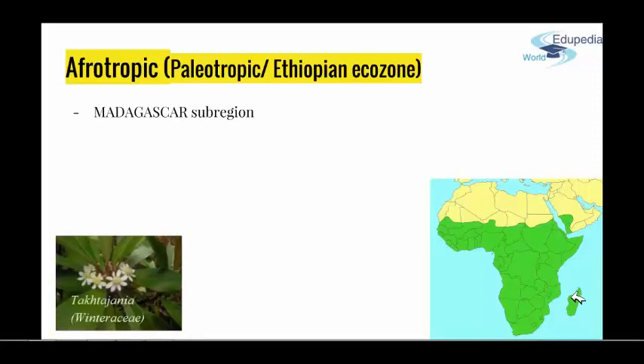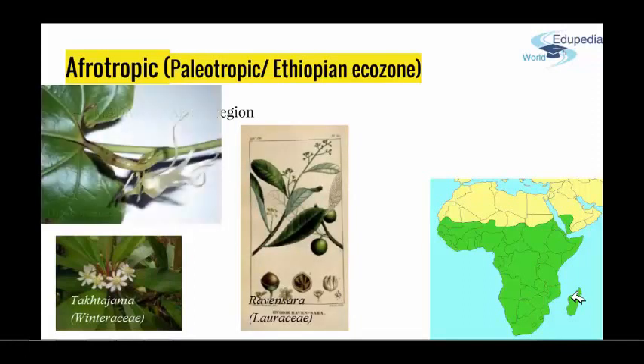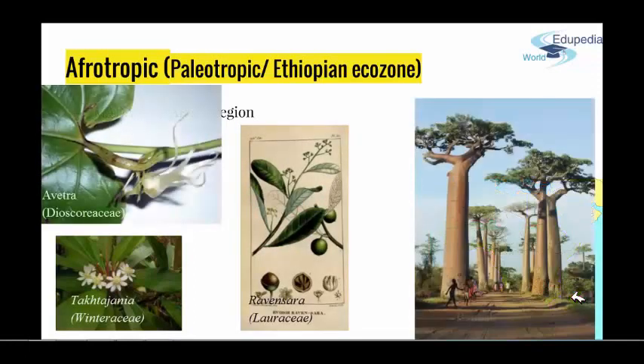Endemic genera for this sub-region of Madagascar would be Takhtajania, Ravensara, Avetra, and the Baobab tree — a really famous one. Just a little information: the Takhtajania plant was named after Takhtajan, who was the first one to divide the Earth into ecozones. This is the division that was mostly used before, so if you use an older book, you'll probably run into the Takhtajan division of ecozones.